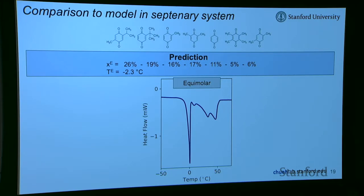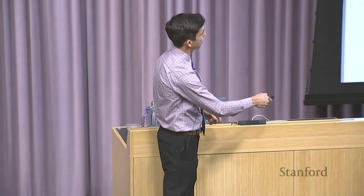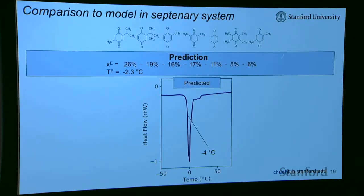When we measured the equimolar mixture by DSC, we saw a peak at around minus 4°C, confirming the eutectic phase is near the predicted temperature. But there were many other peaks, meaning lots of solids remained. When we went to the model-predicted composition, we saw mainly one peak — with a small shoulder, so it's not exactly the eutectic yet, but much closer. This demonstrates we can dramatically decrease the melting point down to minus 4°C using multiple components, and our simple thermodynamic model gets us quite close to the right composition.